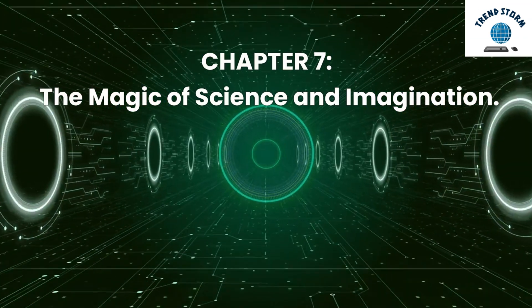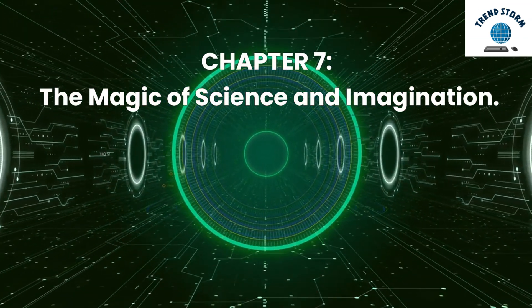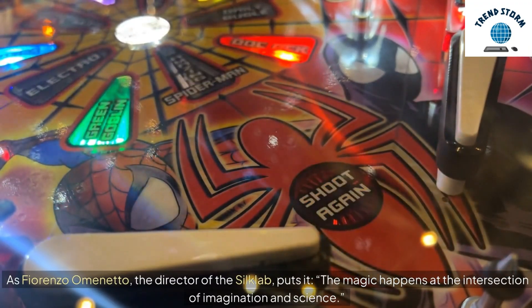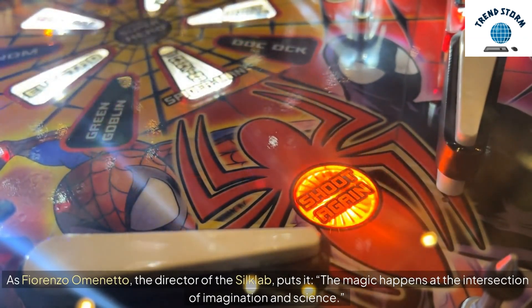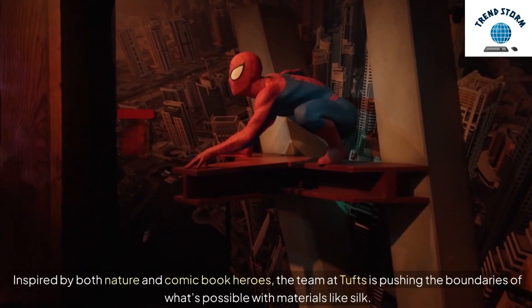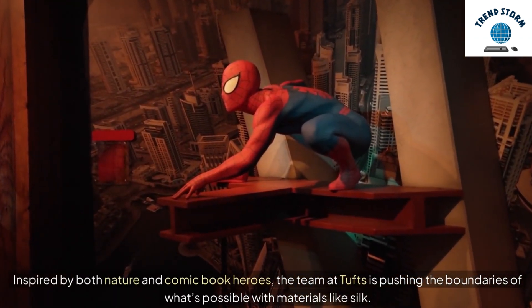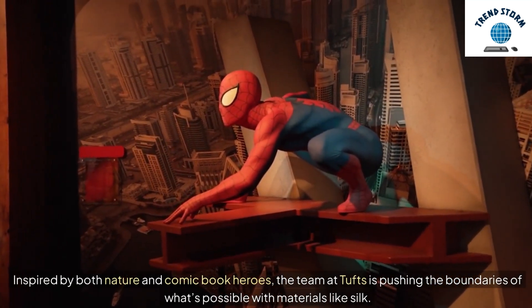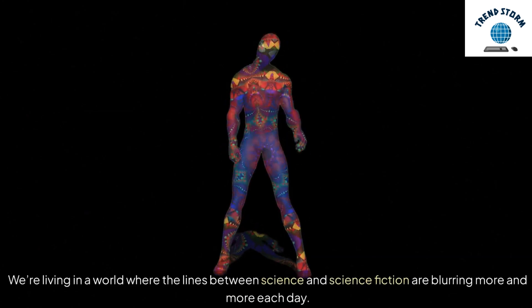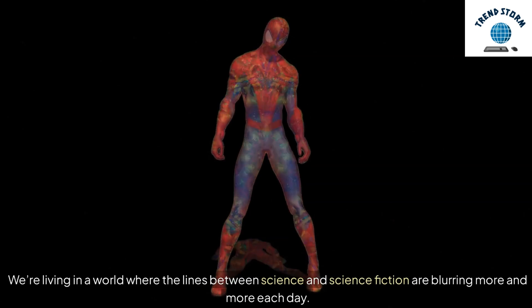Chapter 7: The Magic of Science and Imagination. As Fiorenzo Omenetto, the director of the Silk Lab, puts it: 'The magic happens at the intersection of imagination and science.' Inspired by both nature and comic book heroes, the team at Tufts is pushing the boundaries of what's possible with materials like silk. We're living in a world where the lines between science and science fiction are blurring more and more each day.